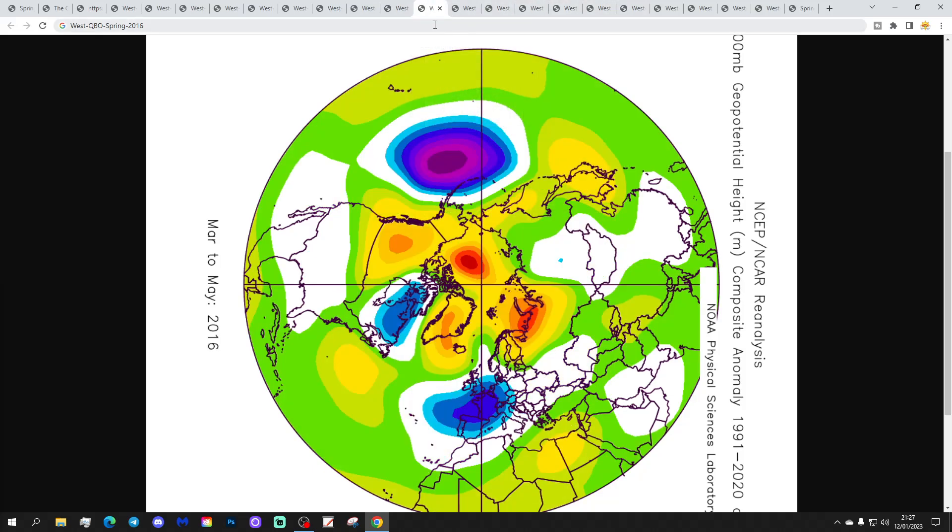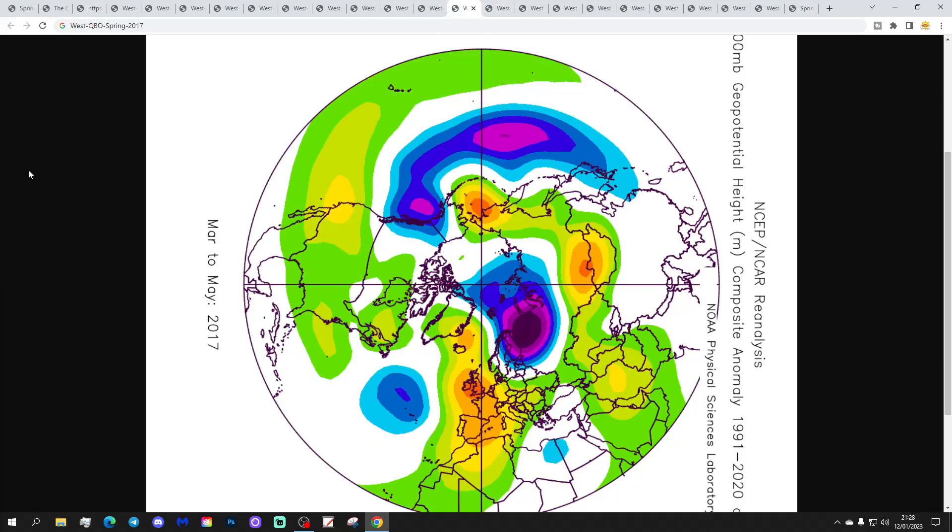2016 looks like a westerly QBO spring with above-average heights blocking at higher latitudes and below-average heights to the south. It does have a very potent cold spell in April 2016 — and blasting into early May — otherwise relatively mild and warm, but that notable cold spell in the middle of this spring is significant. It's probably not as cold and wet overall as you might think looking at the chart. We were also coming to the end of a very strong El Niño — the 2015/16 super Niño was winding down — so that analog may be less relevant. Then 2017 — another warm dry spring with above-average heights extending through western Europe. The easterly QBO of 2016/17 failed and westerly QBO continued, giving a mild and dry spring.